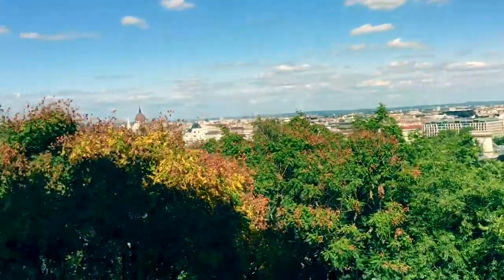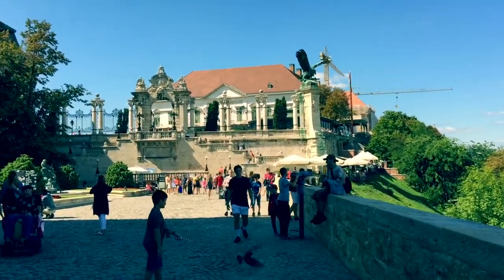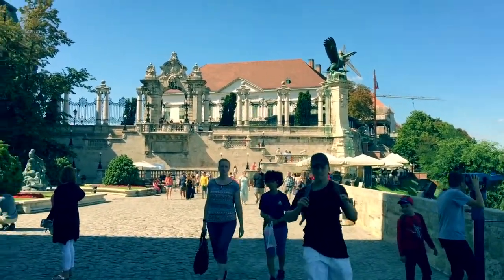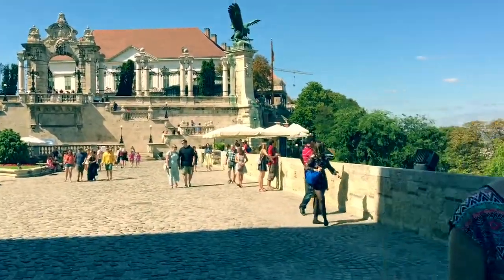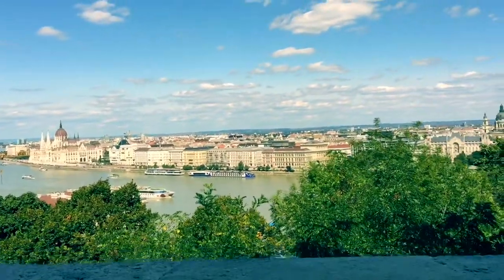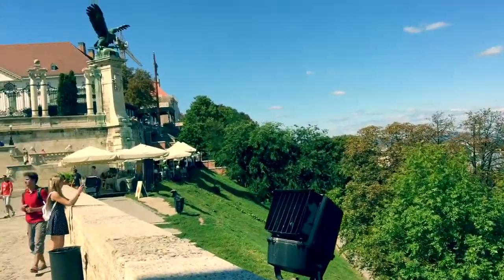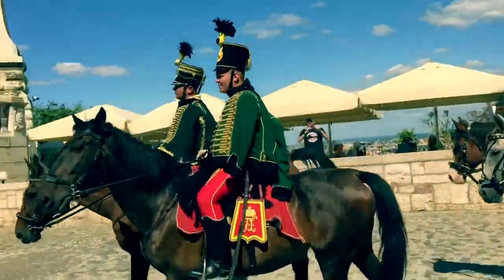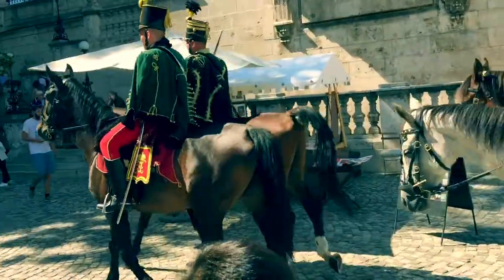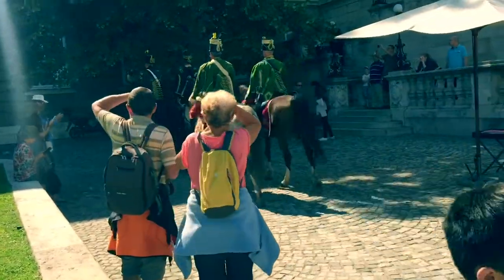As we continue our epic journey, we head on up to the next awesome staircase, up to some building which we're not sure the name of yet. On the way, we can admire the view of Parliament House and the Danube River. Wow, you can just imagine times going by.